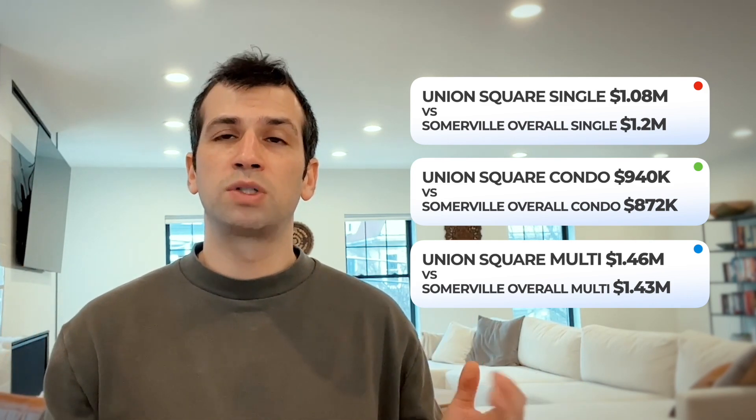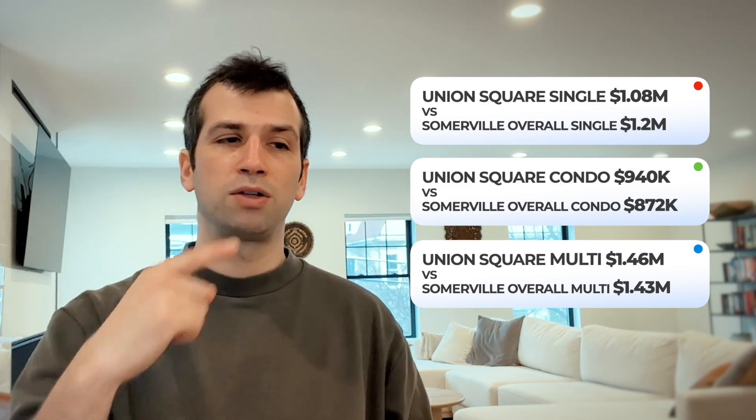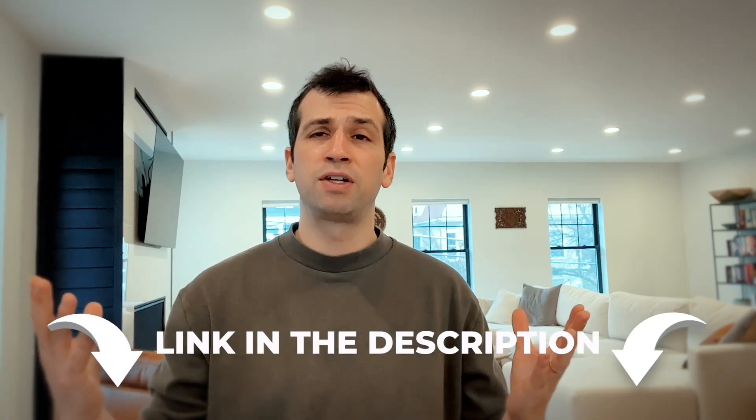Hopefully this video was helpful. You'll see the data for Union Square on screen as well, so definitely take a look. If you have any questions, reach out on Calendly for a free 15-minute conversation — otherwise, we'll see you guys next time.